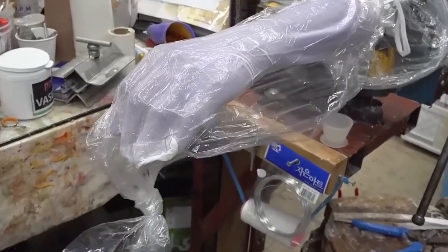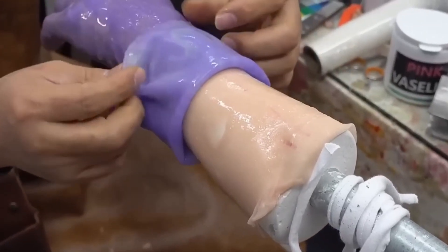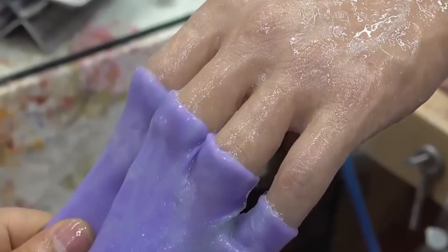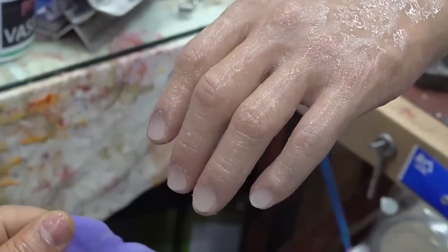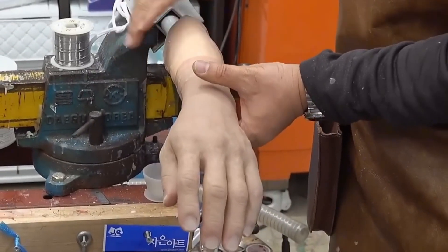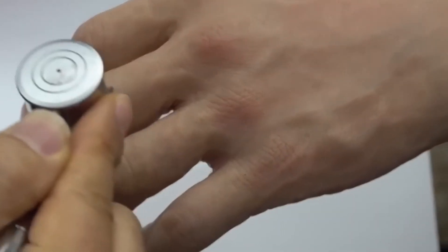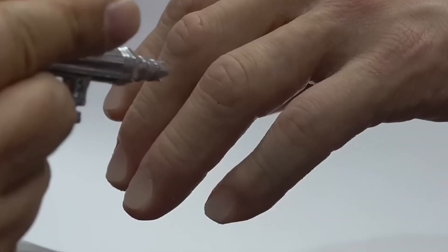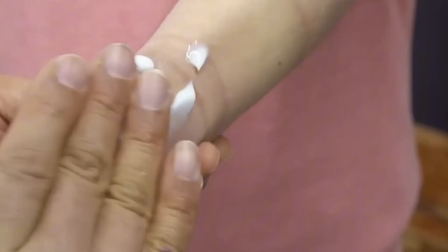Creating legs and feet that replicate human anatomy isn't just about appearance. These prosthetics are built to withstand weight, adapt to movement, and provide comfort. South Korean engineers use lightweight yet durable materials, ensuring users can walk, run, and even dance. The designs take into account biomechanics, making sure the user's gait is as natural as possible.